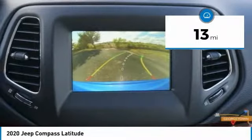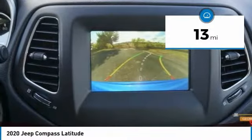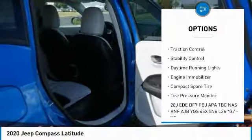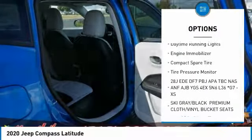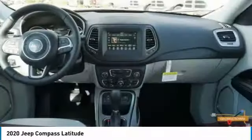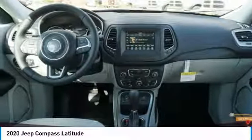This vehicle has less than 100 miles. Here are some of this vehicle's great options: heated mirrors, aluminum wheels, rear spoiler, brake assist, traction control, stability control, daytime running lights, engine immobilizer, compact spare tire, and tire pressure monitor.